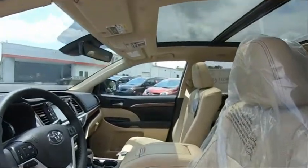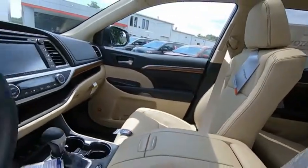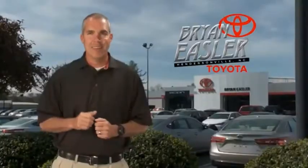A vehicle like this doesn't come along every day. Come in and get it before someone else does. Easler makes it easy.